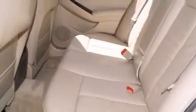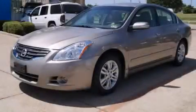With an EPA estimated rating of 32 miles per gallon on the highway, its fuel efficiency will save you time and money. Stop by today and test drive this vehicle for yourself.